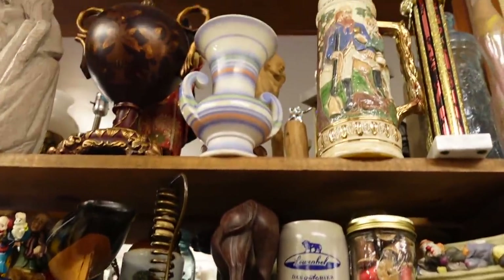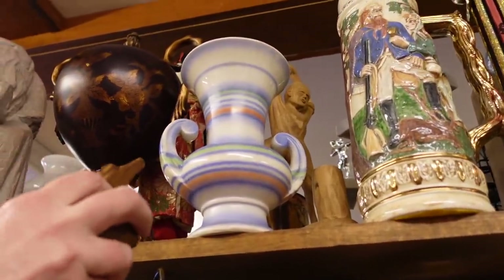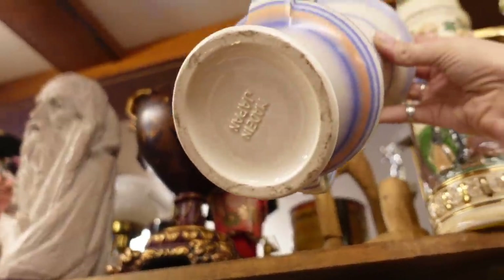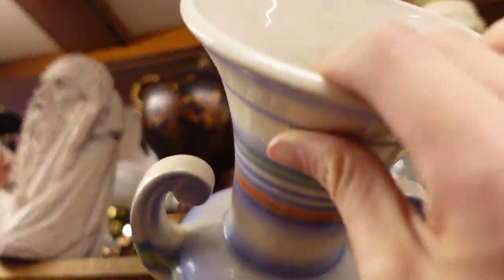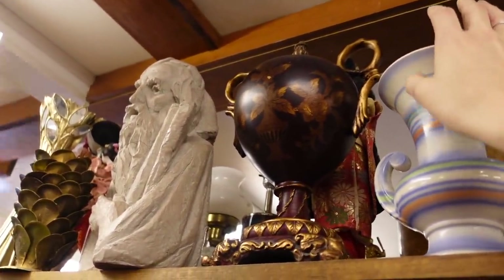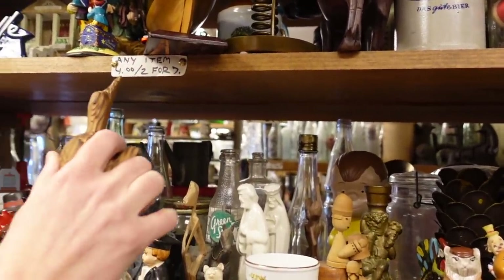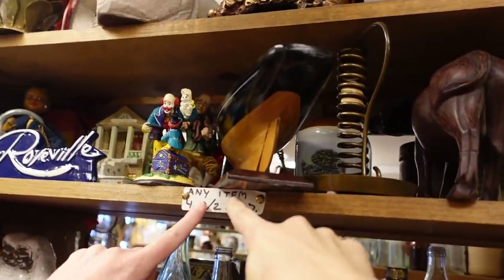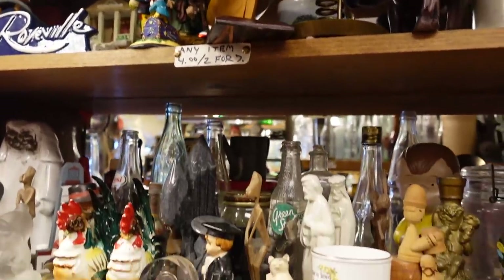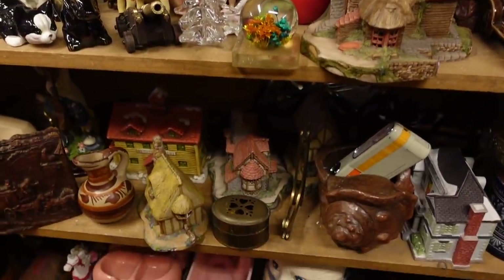I really liked this vase on the shelves — I thought maybe it was Czechoslovakia but it was made in Japan. A lot of times Japanese pieces will emulate Czechoslovakia pieces. For instance, the Ditmar Urbach toucans and those pieces actually have Japanese look-alikes. You could see the sign: one for four or two for seven — sounds like a great deal.